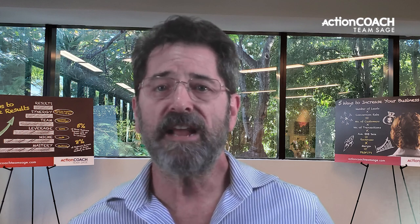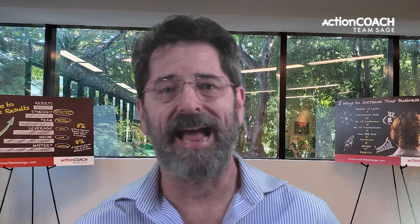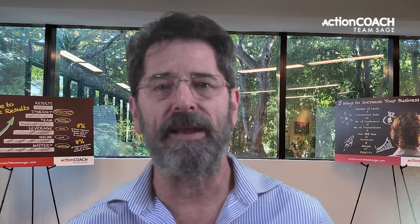Creating an experience for your customers is one of the most important things you can do to make your small business stand out. Think about what makes your business unique and how you can translate that into an amazing customer experience. It could be something as simple as creating a warm and welcoming environment or offering something unique that your competitors don't have.